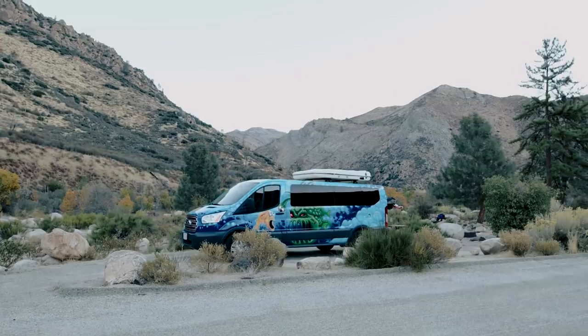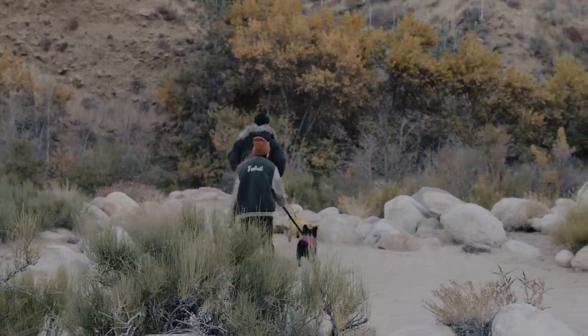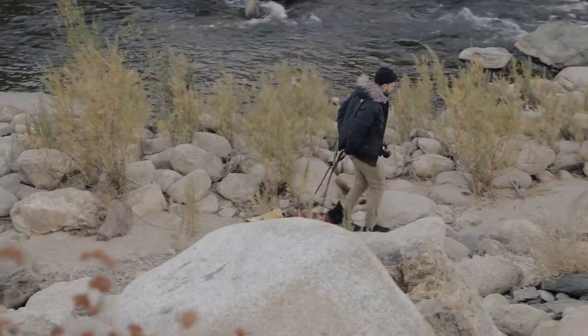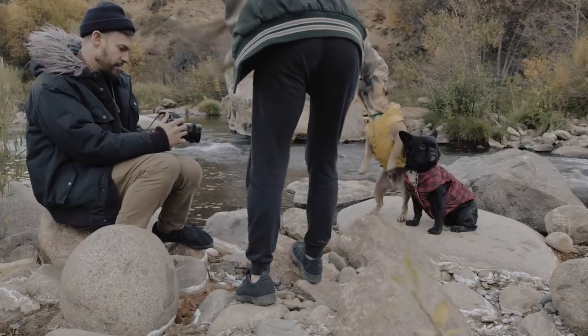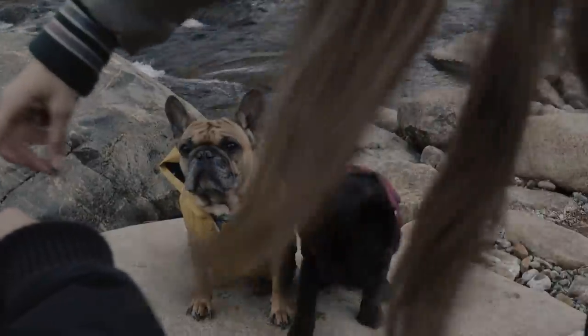First stop: Sequoia National Forest. To be honest, we've been talking about making our parents a calendar of dog photos for years as a placeholder for giving them grandkids, and we thought this would be the perfect opportunity to do it. So our goal is to stop at some of our favorite West Coast places and snap some photos of the boys in each spot. Well, the first one's done.